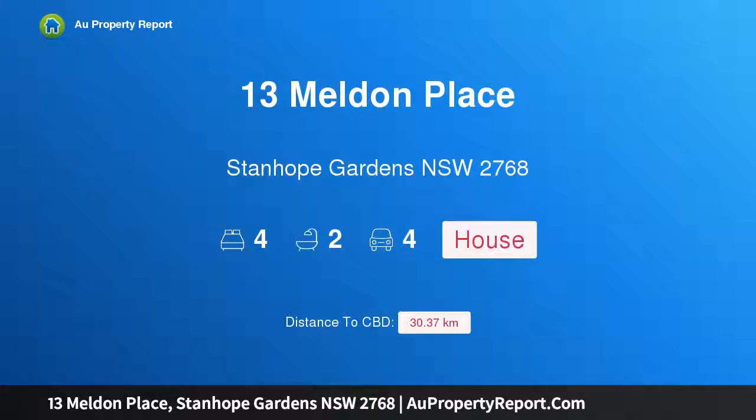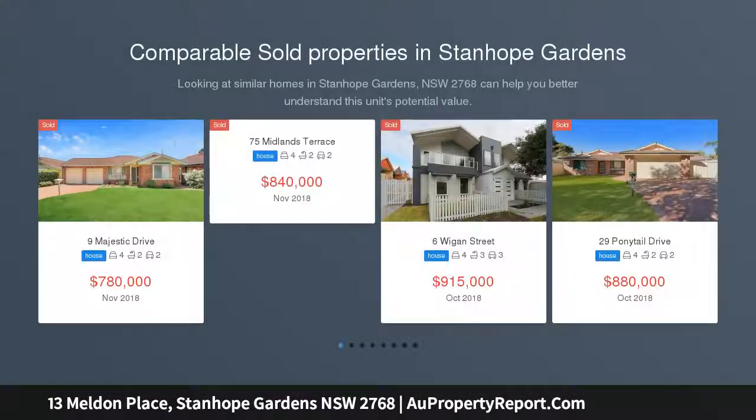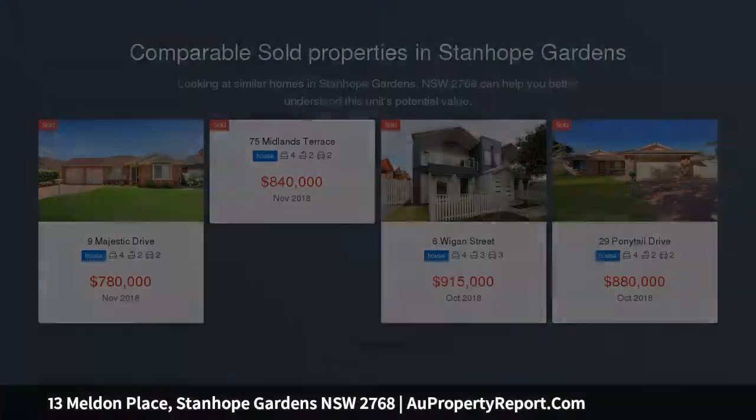Hi, I am glad to introduce Property 13 Meldon Place, Stanhope Gardens, New South Wales 2768. Carefree, alfresco lifestyle. Set in a quiet cul-de-sac, this dual-level home offers easy care living with a choice of outdoor entertaining areas.